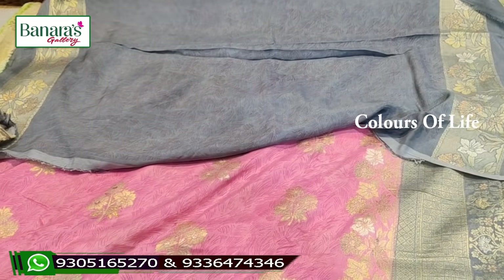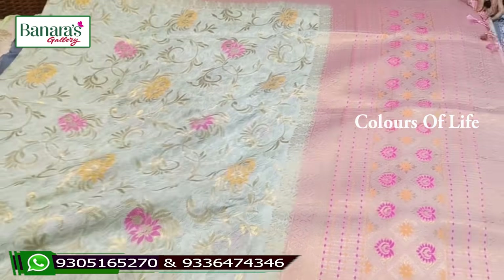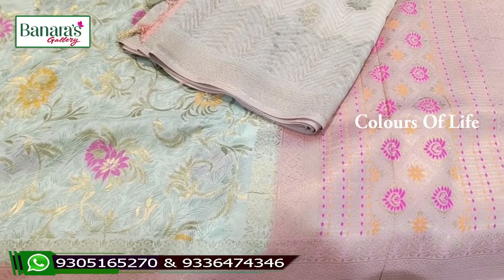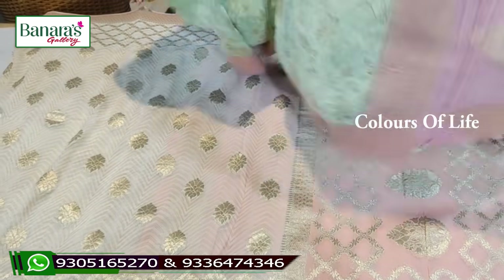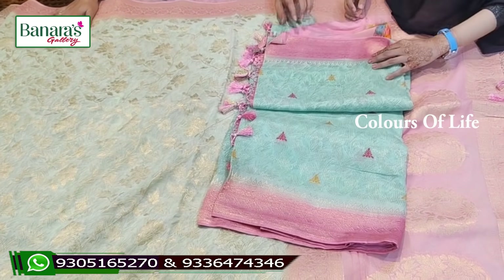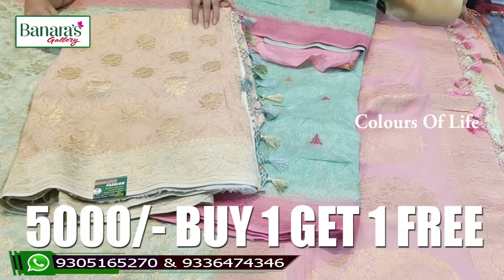This is a grey color combination blouse pattern, and the quality is very good. You can visit the shop directly and choose from the collection. There are unique designs and different color combinations, with many designs in the gallery. We also have our own manufacturers and some indie designs. The market price is 7,500 rupees, but here in Banaras Gallery it is just 5,000 rupees with a buy-one-get-one offer.